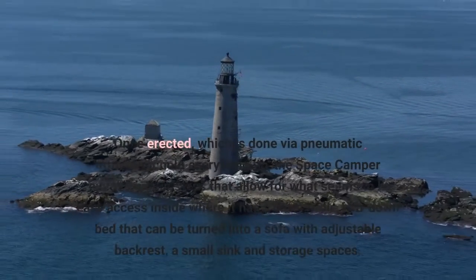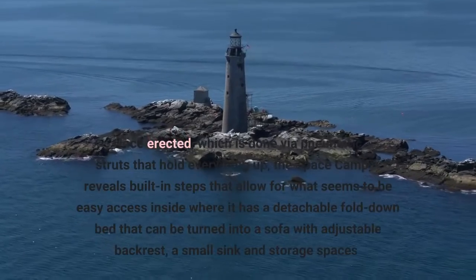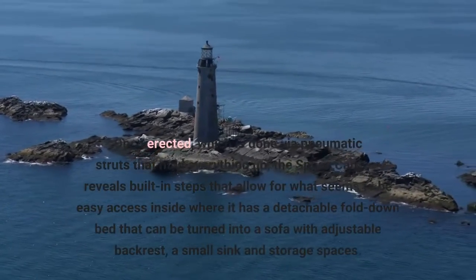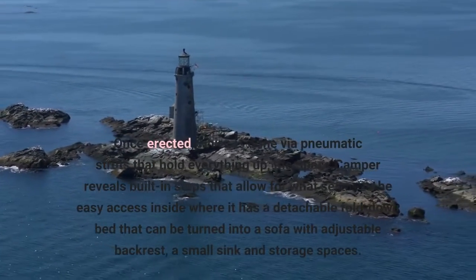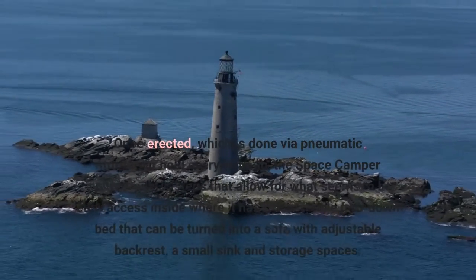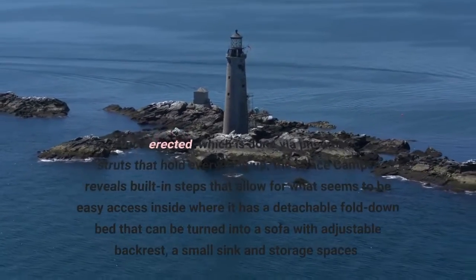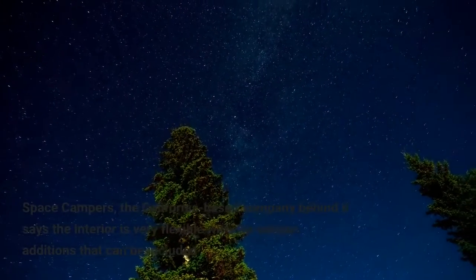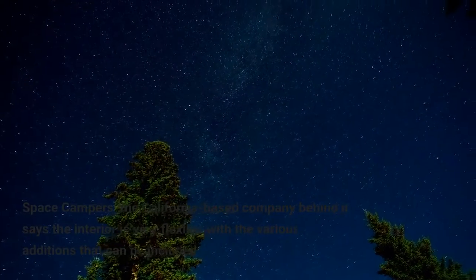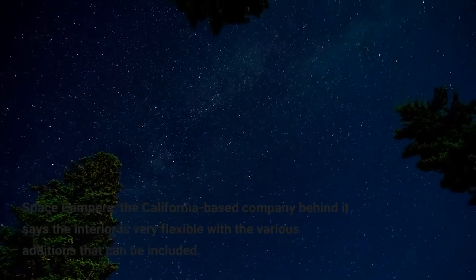Once erected — which is done via pneumatic struts that hold everything up — the Space Camper reveals built-in steps that allow for easy access inside, where it has a detachable fold-down bed that can be turned into a sofa with adjustable backrest, a small sink and storage spaces. Space Campers, the California-based company behind it, says the interior is very flexible with the various additions that can be included.